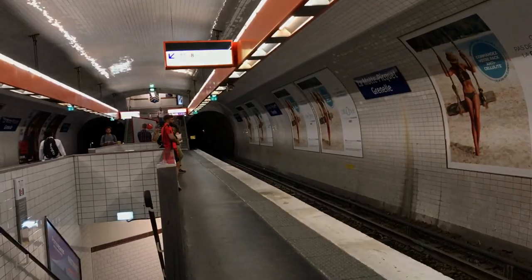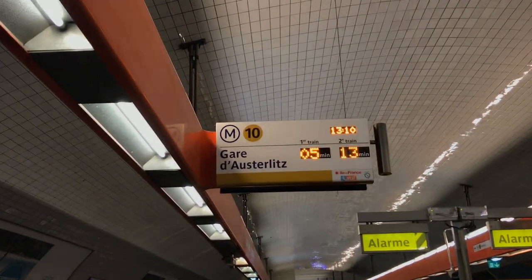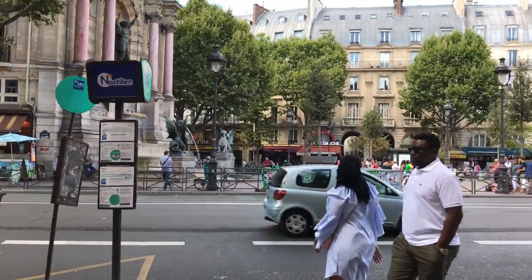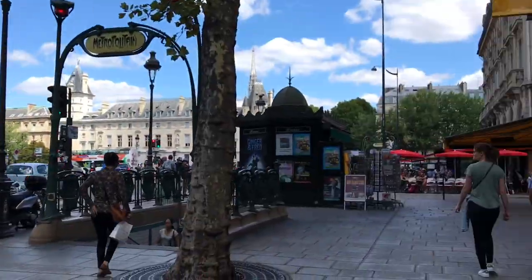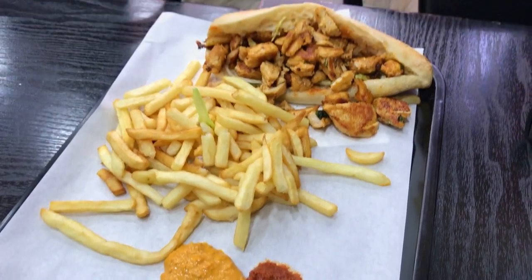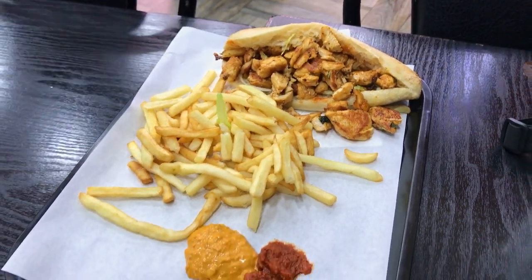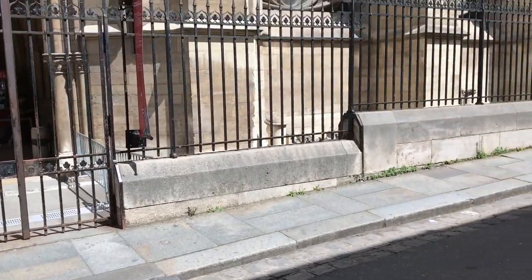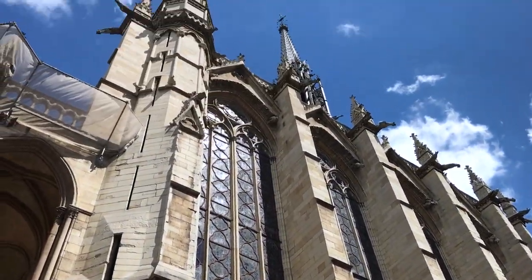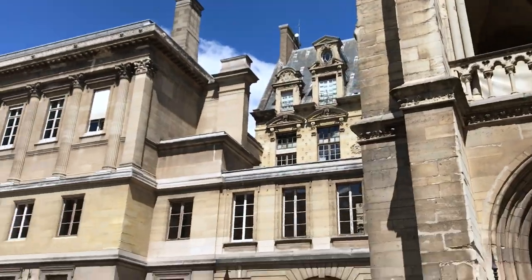We took the metro — the easiest way to get around in Paris — to the area and stopped to get some food at a shawarma place, which definitely isn't Parisian but it was quick. Then we headed straight to the chapel, and I have to say this was one of my favorite things I've seen in all of Europe and definitely one of my favorites in Paris.